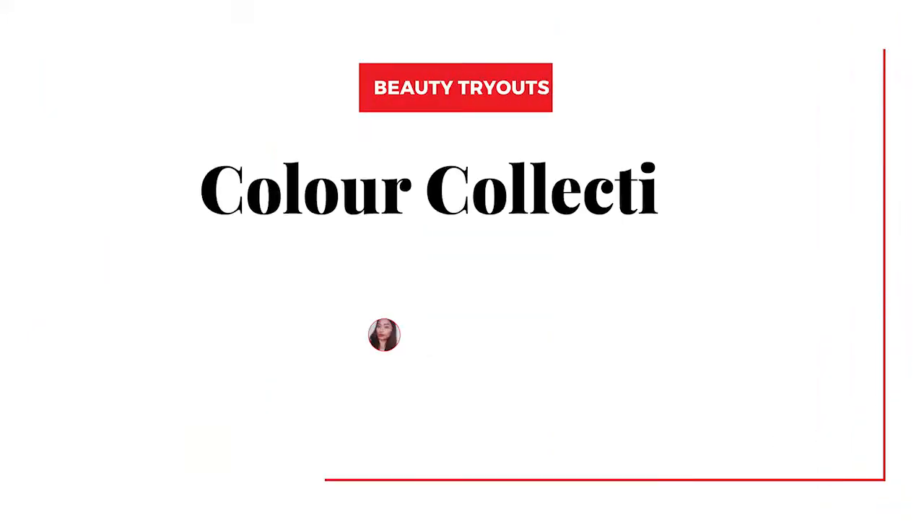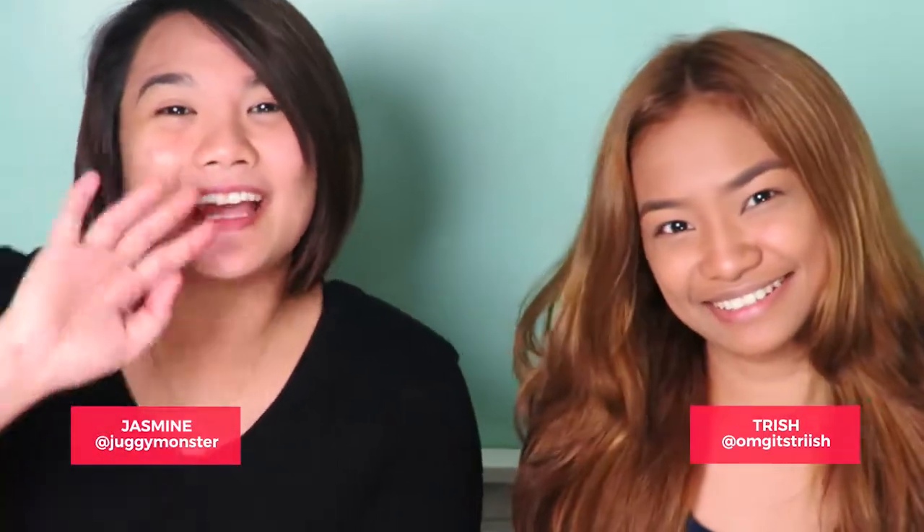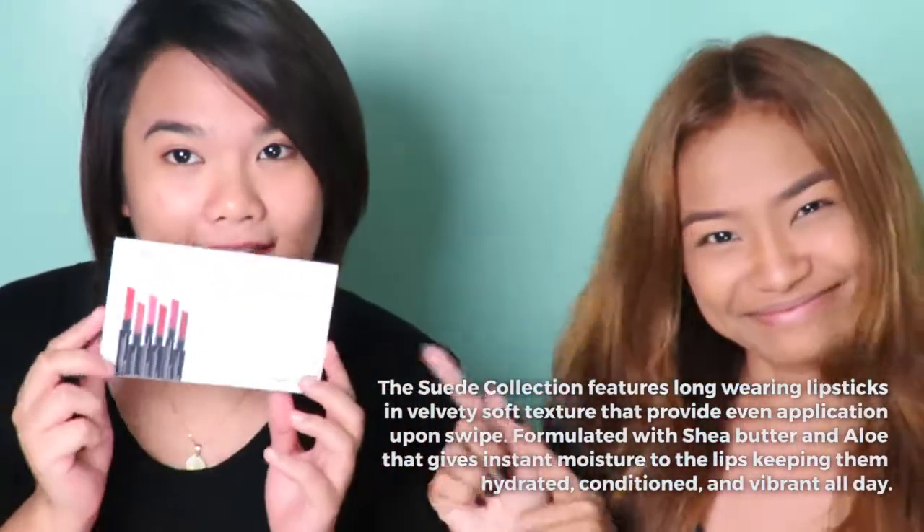Welcome to BDJ Box Beauty Tryouts where we explore the best of beauty. Hi guys, I'm Trish. Hi, I'm Jazz. And today we're trying out the All Day Wear Lipstick Suede Collection of Color Collection.